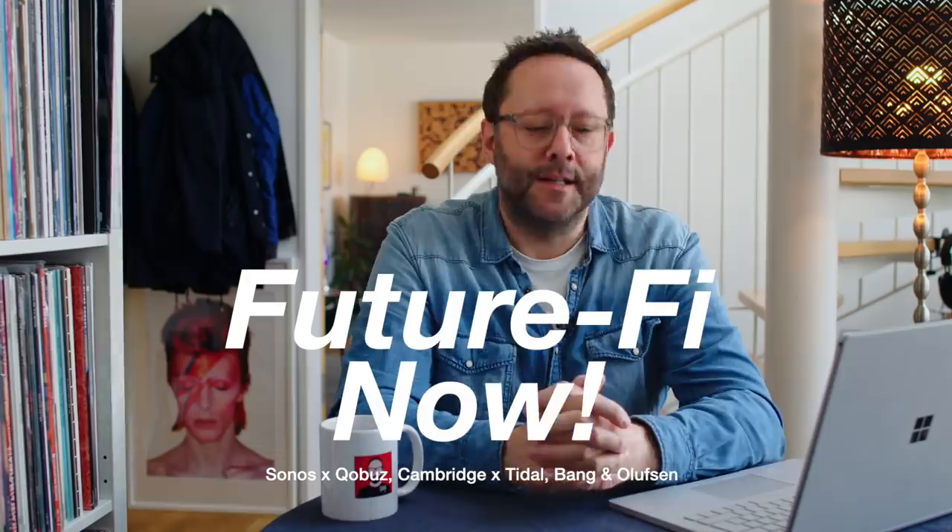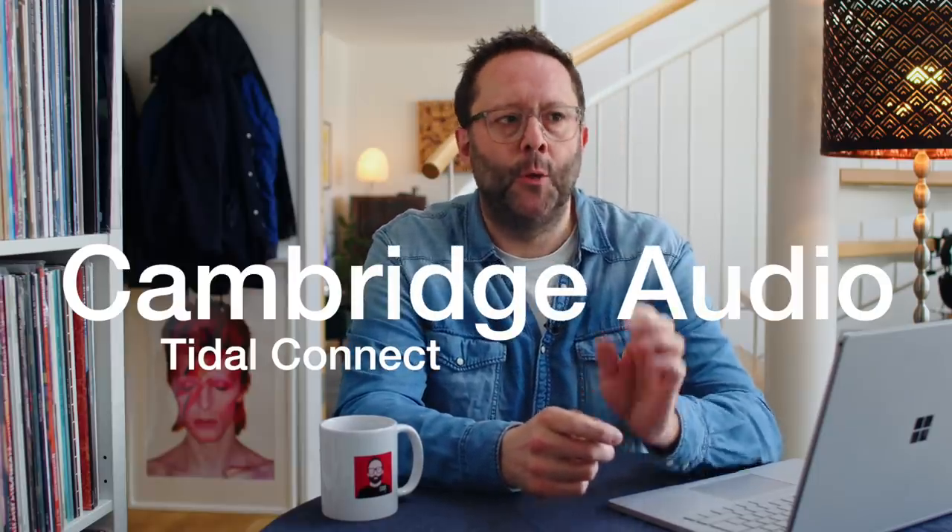Our first story this week comes from Cambridge Audio, who have announced firmware updates for their Edge NQ streamer, the CX-NV2, and the 851N, plus a couple of other older models. This firmware update brings Tidal Connect to those streamers. Tidal Connect is basically like Spotify Connect but for Tidal — you use your phone or a computer app to select the Cambridge streamer as an output device, and the stream goes to that streamer rather than your phone. I've got a CX-NV2 set up behind me and installed the latest firmware to check out Tidal Connect.